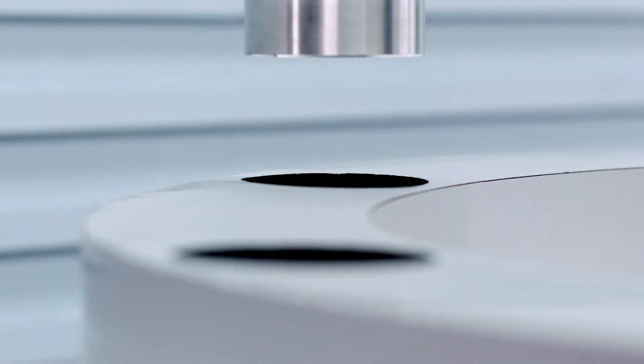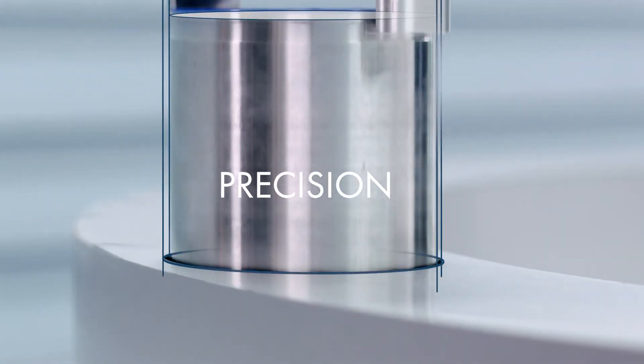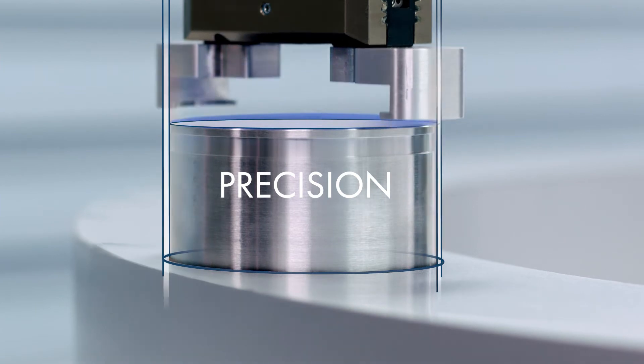A machine built for precision. Continuous positional feedback ensuring meticulous placement at speed.